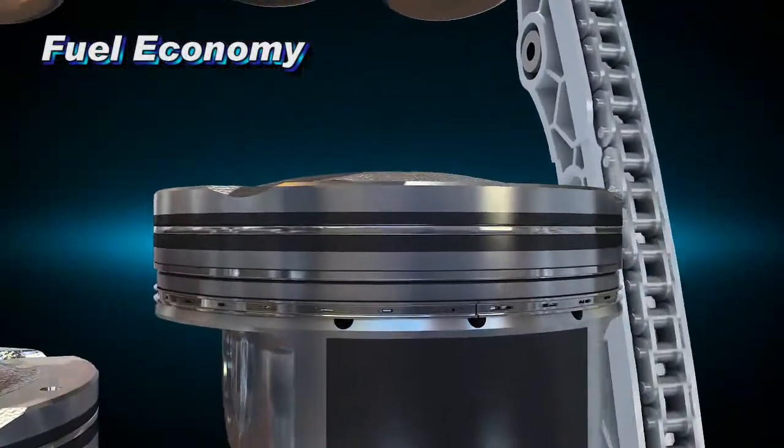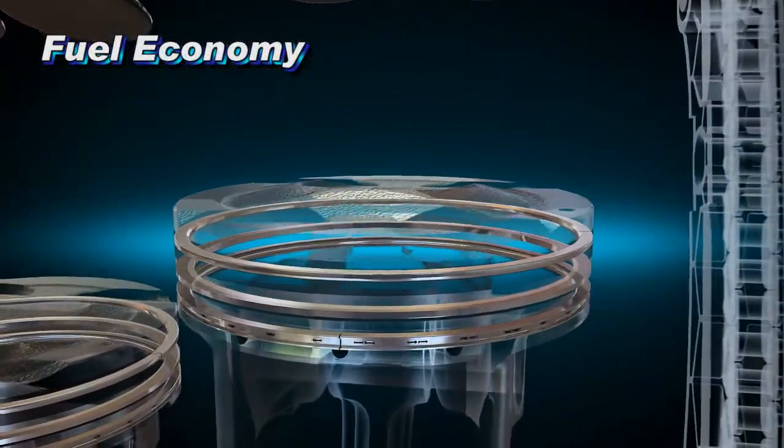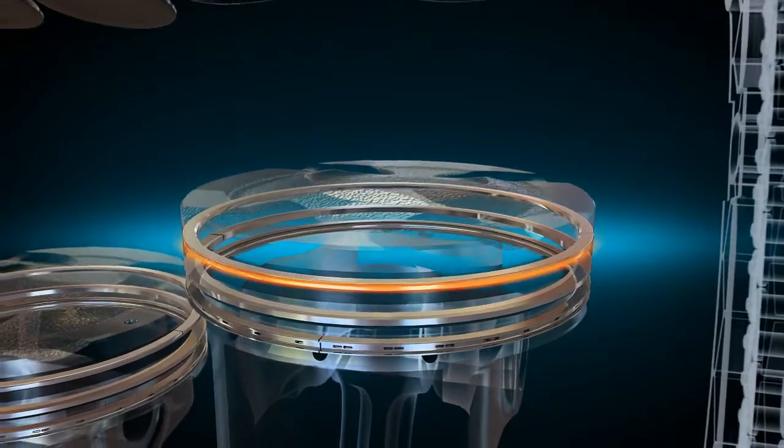PVD coating over the piston ring surfaces improves resistance against wear, boosting fuel efficiency.